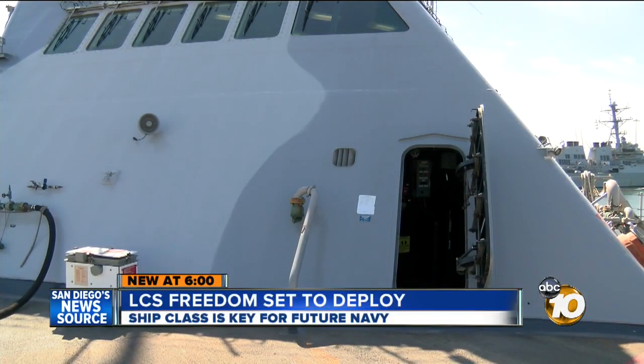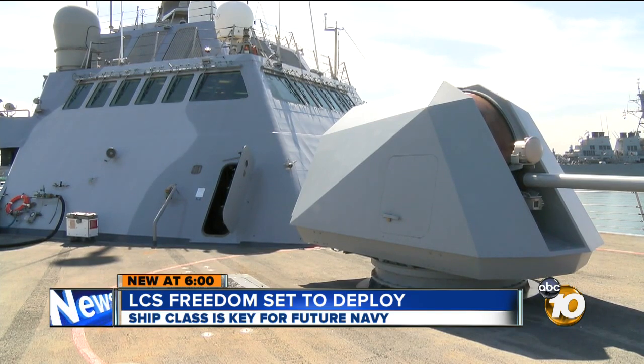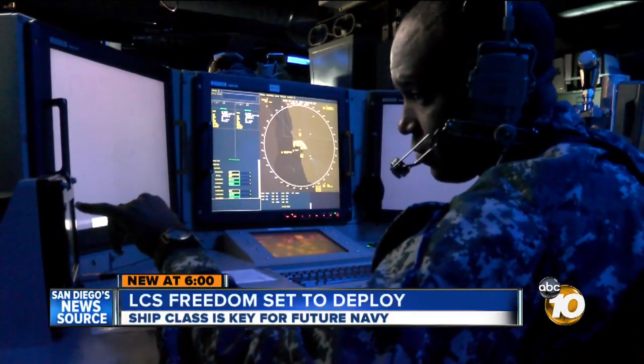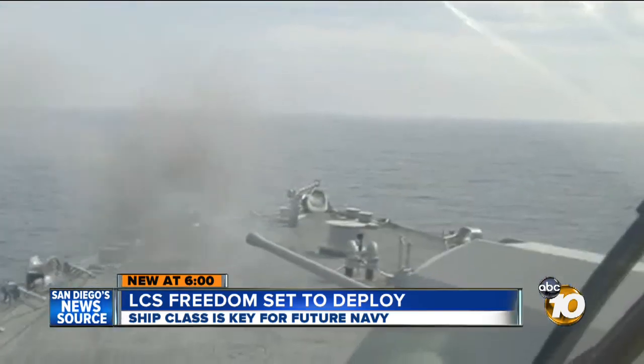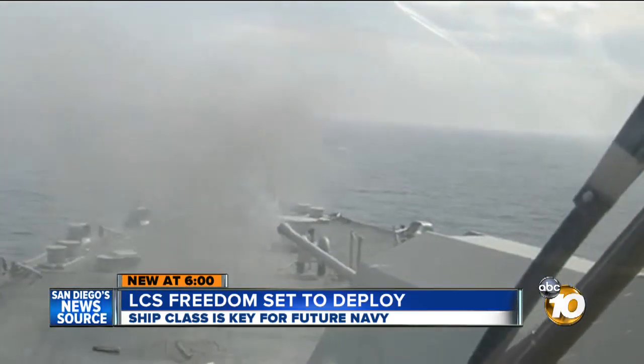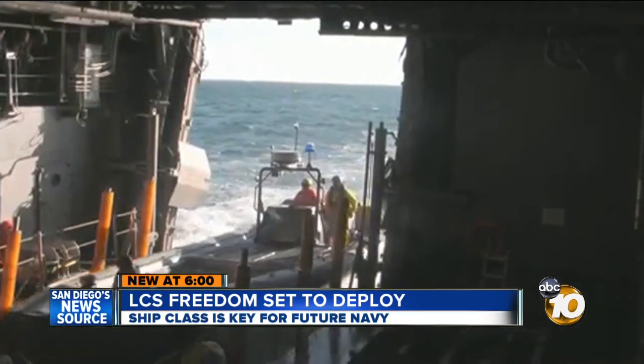The camouflage is a subtle throwback to paint schemes of World War II, but there is nothing subtle about this deployment. This is an important deployment for this ship, for the crew, and for the health of this class of ship. Because from the start, the cost of the ship, the design flaws, and worry over battle damage have plagued the entire program.